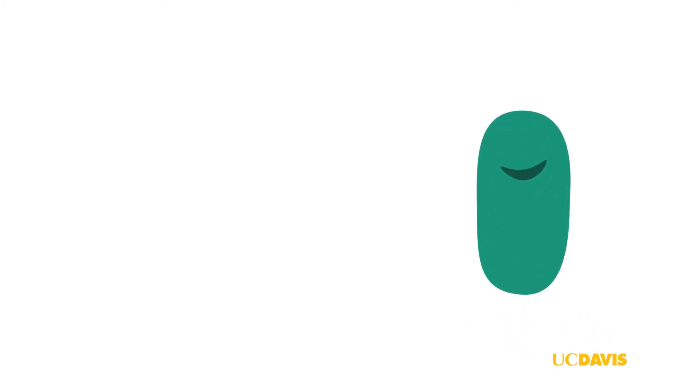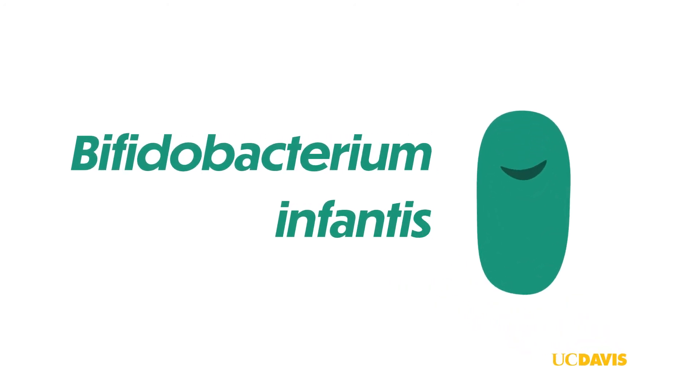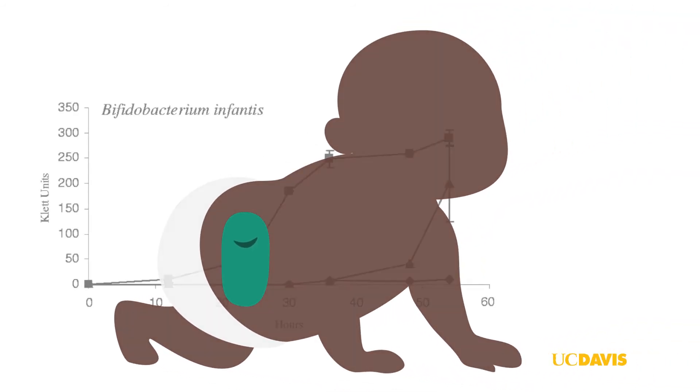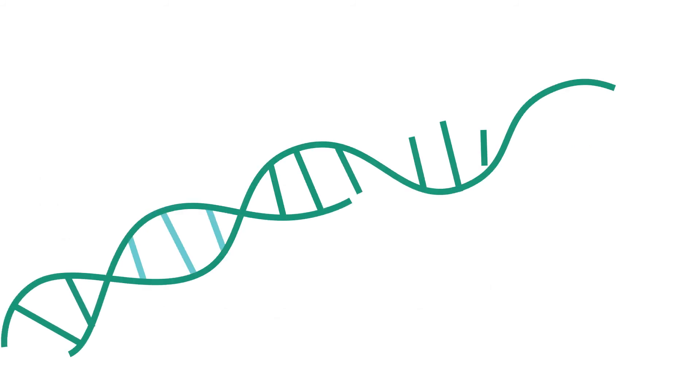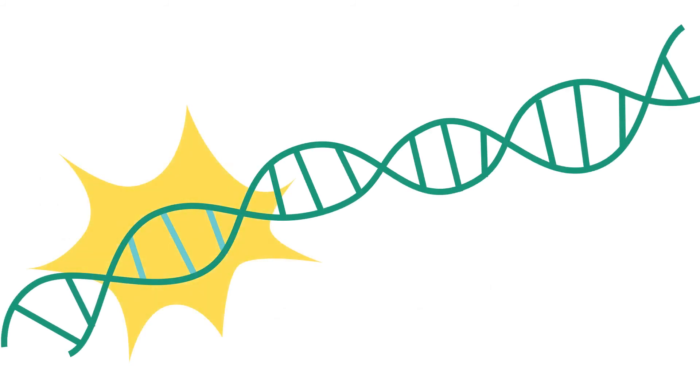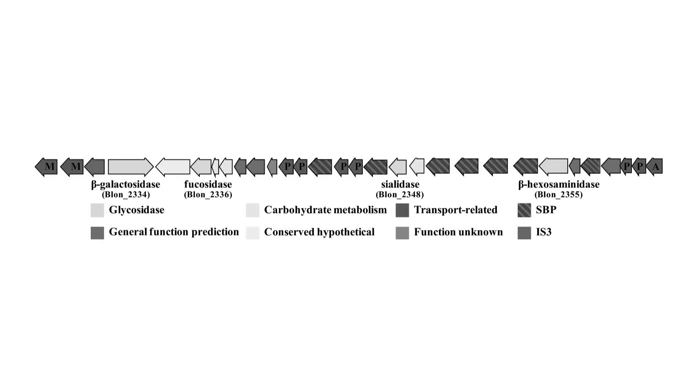In a series of studies from a group at UC Davis, scientists showed that Bifidobacterium infantis, a species of good gut bacteria found in babies' guts, is able to grow consuming only HMOs. The same group then sequenced the genome of this Bifidobacterium to show a huge cluster of genes dedicated to HMO uptake and consumption.